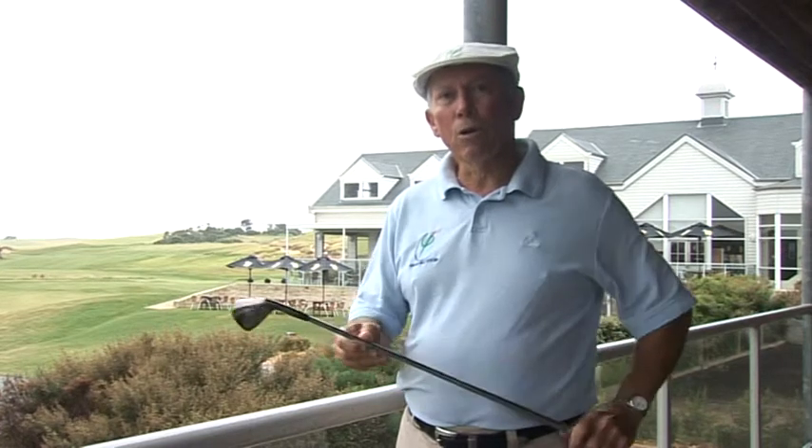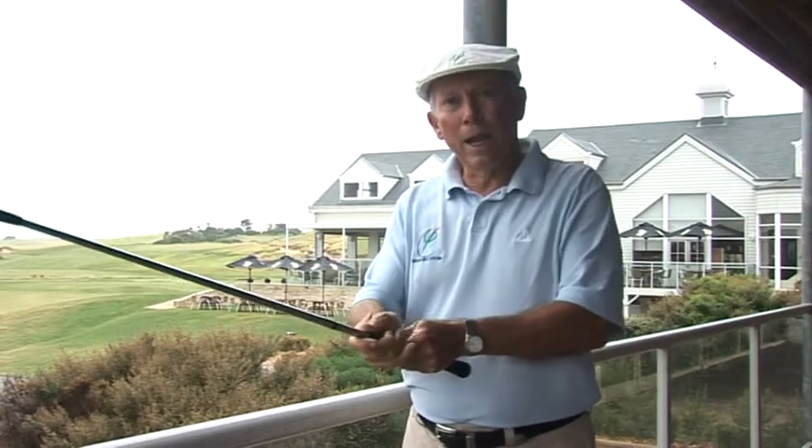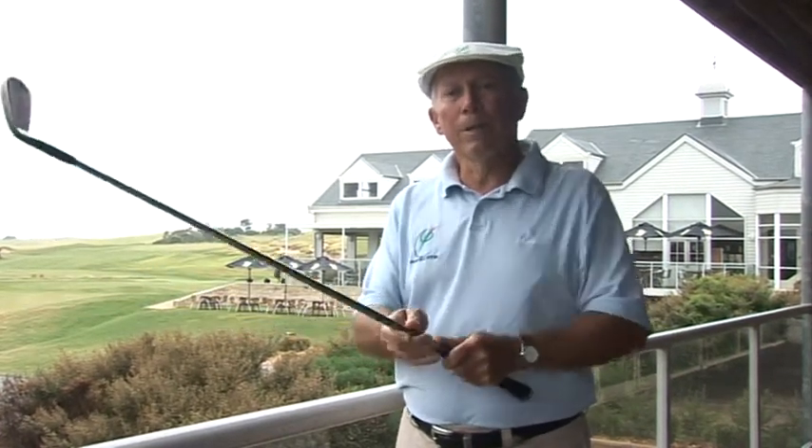You're going to start with putting, where you're going to learn to precisely use your hands to control the club. Then you'll progress to chipping, where you'll introduce and add the body turn, and through to the pitching and the full swing.